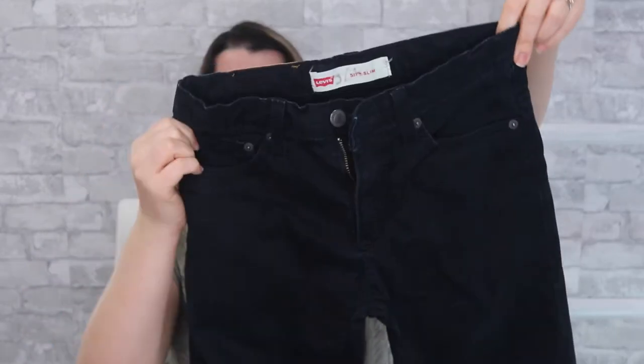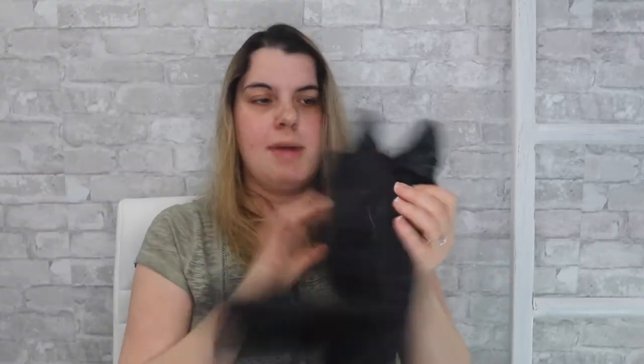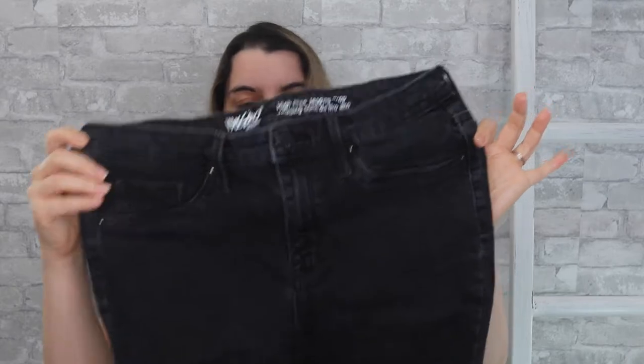I can link the first box video in the cards if you haven't seen it. Okay, we are starting off with Levi's, size 12 — I'm pretty sure these are kids' Levi's, the 511 slim. Next is another pair of black jeans — these are Mossimo, the high-rise jegging crop. I kind of just expect Target jeans in these boxes, but jegging and high-rise are definitely selling points.